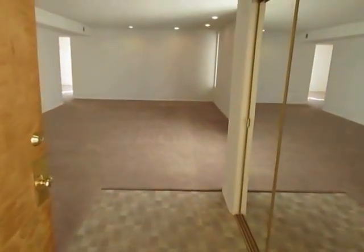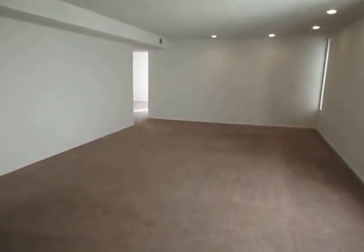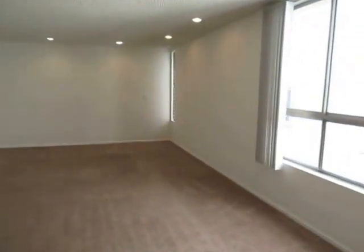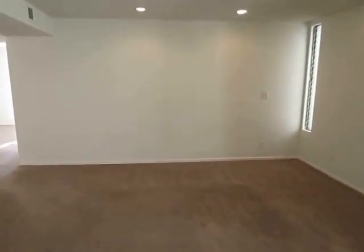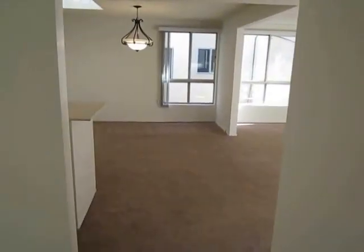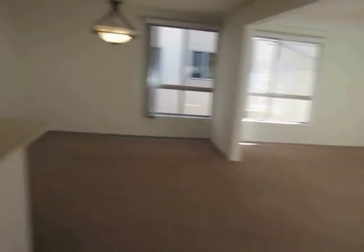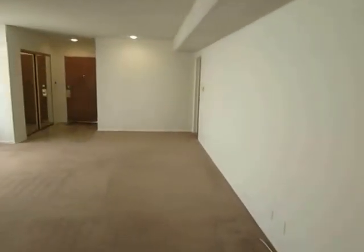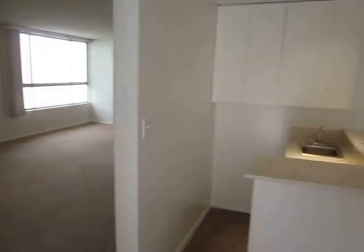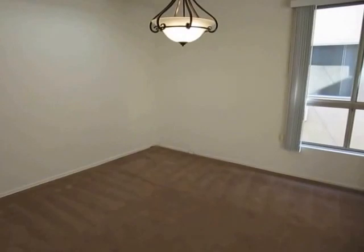This video is for a very nice and very large three-bed, two-and-a-half bath unit located in Los Angeles, California. It's an exceptional neighborhood, just one block to Beverly Hills. It's the upper rear unit in a very well-maintained four-unit building. It has three beds and two-and-a-half baths and only one shared wall.